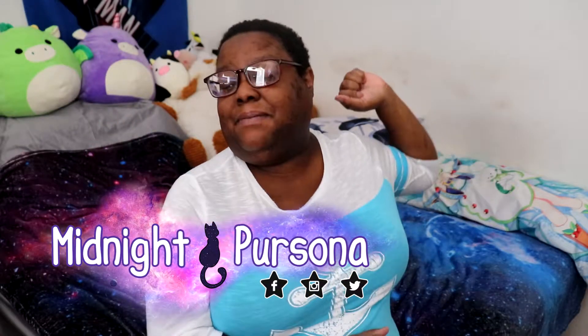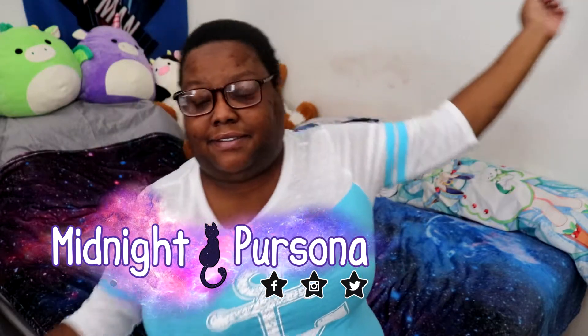Hey everybody, welcome back. It's Midnight Persona and I have a Sephora Play box. This month of August is the Sephora Play box. So let's dive right in like we usually do.